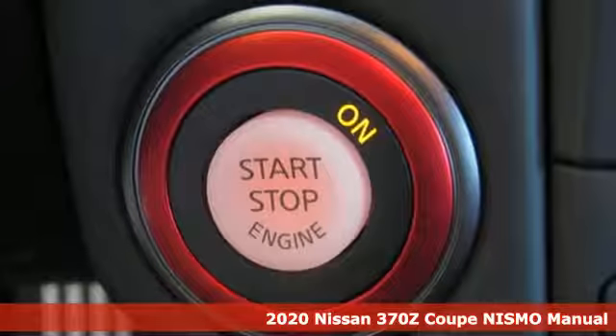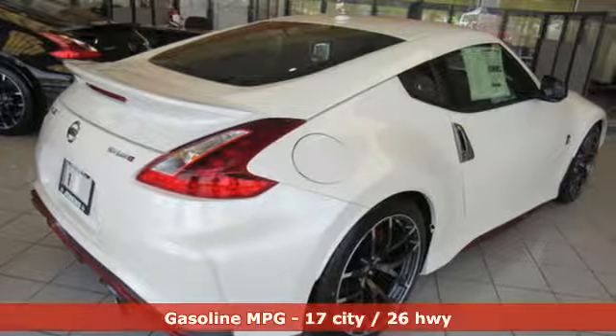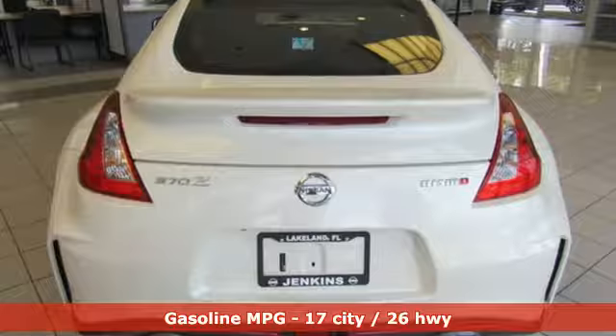It's a new 2020 Nissan 370Z Coupe. Get from A to Z faster than you thought possible. With this 370Z, performance is a one-letter word.